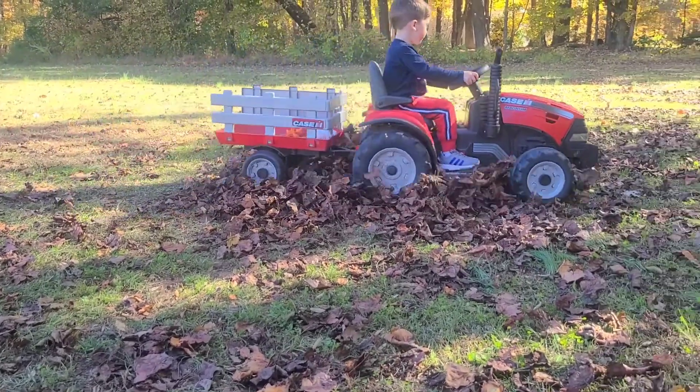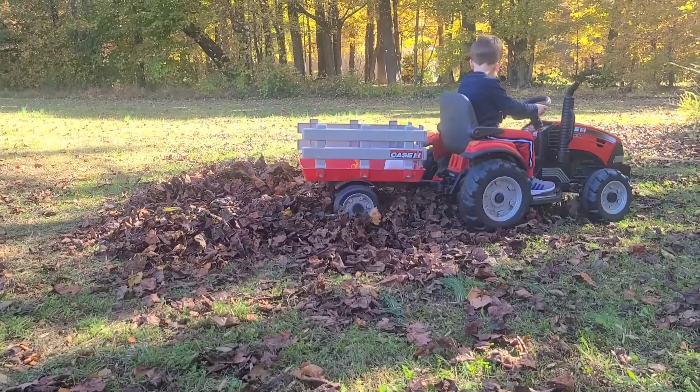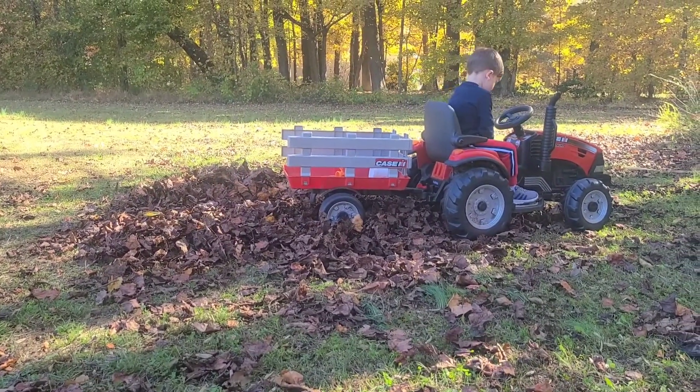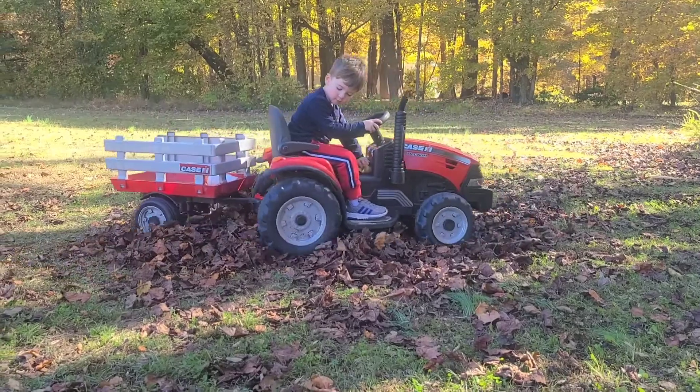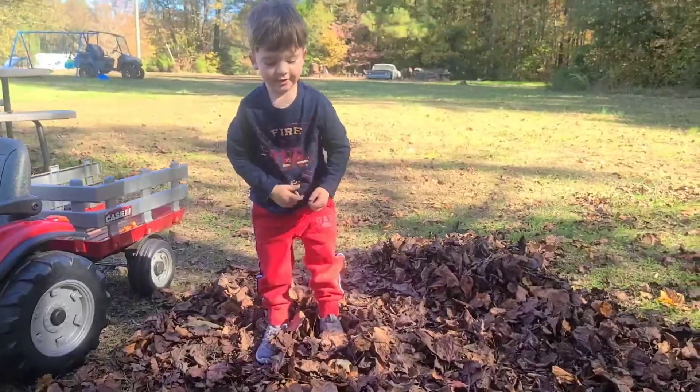Thanks for joining our leaf fight today! What has been one of your favorite fall activities? We've really enjoyed all the fun we've had with the pumpkins and the colorful leaves! Hit like and subscribe so you don't miss out on more learning and fun!